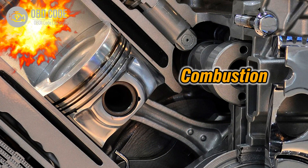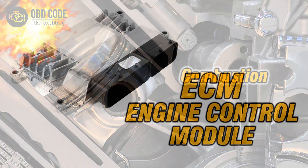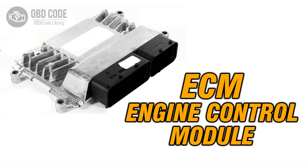3. Inspect the ignition system in Cylinder 2 for problems and repair as necessary. 4. If ECM issues are suspected, consult a qualified technician for diagnosis and potential reprogramming or replacement.